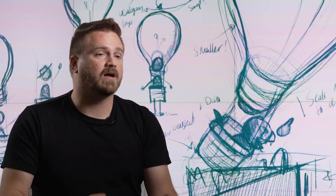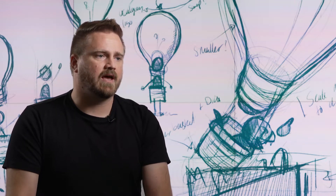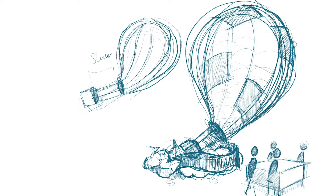The initial stakeholder group got together and brainstormed ideas about the concept and what we wanted to say with the float, and through that process came up with the idea of letting your ideas soar, and from that theme I...